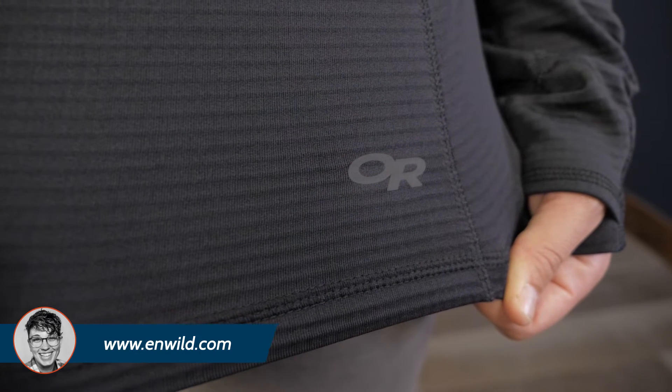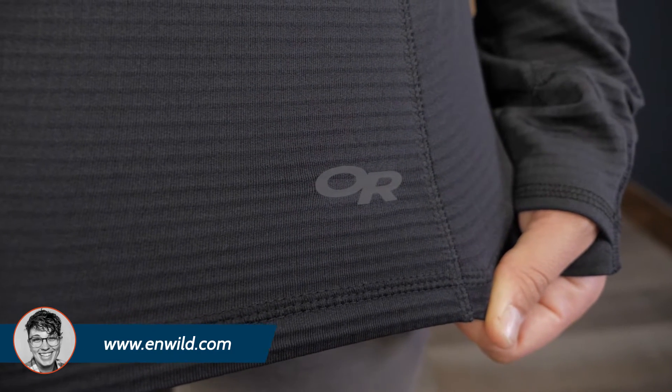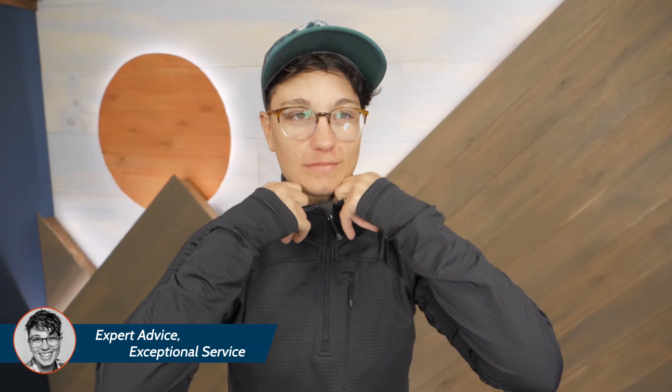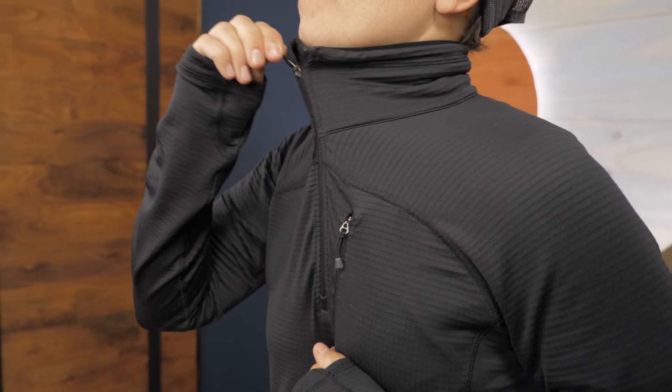ActiveTemp is a highly technical fabric that automatically works with your body temperature to either keep you warm when you're chilly, or to wick sweat and keep you cooler when you're building up too much body heat. The collar comes up to a nice height to protect your neck on windy days, and the quarter zip helps to regulate temperature.